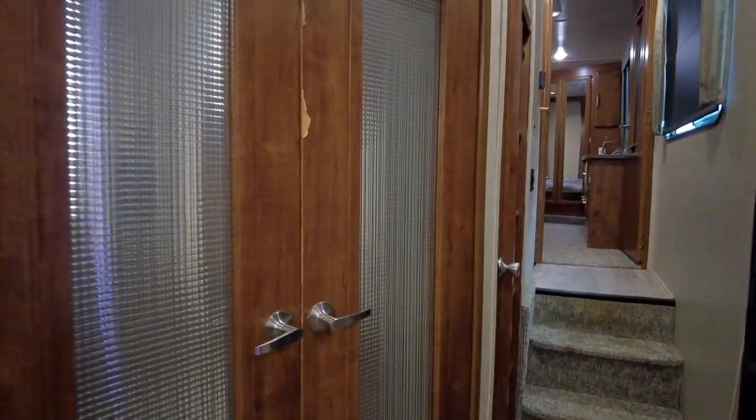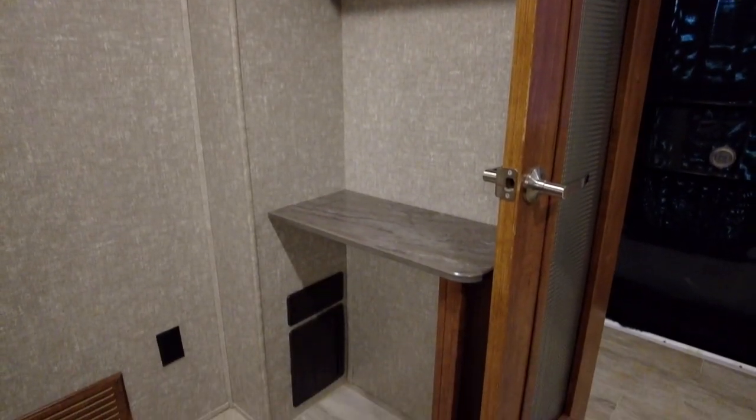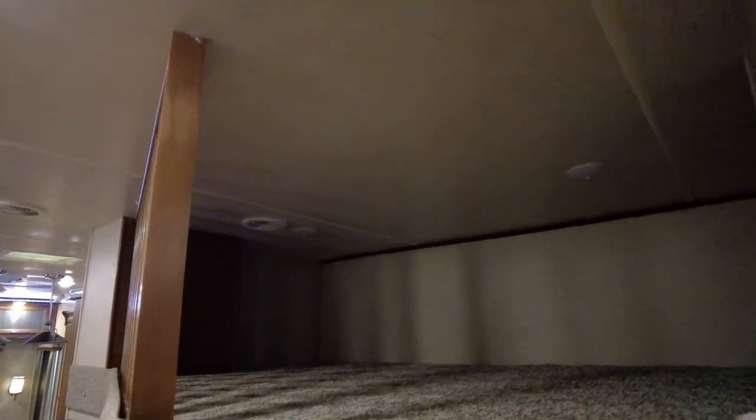As we continue forward, directly across from the entrance is the second bedroom with a fold-out sofa and small desk. There is a loft above this room with ladder access in the main entry that can serve as a kids' sleeping space or extra storage area.